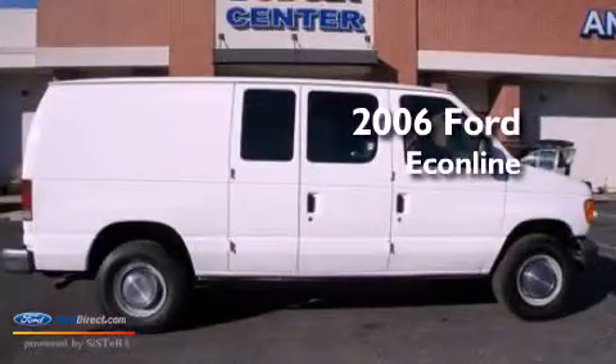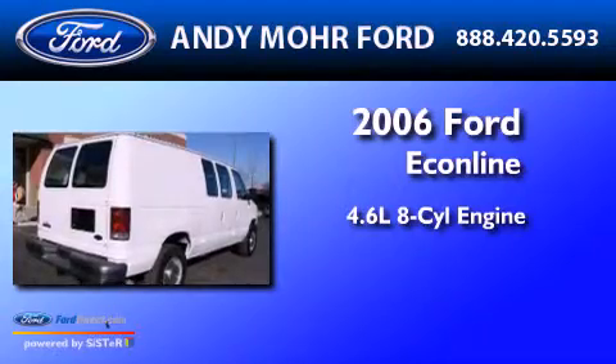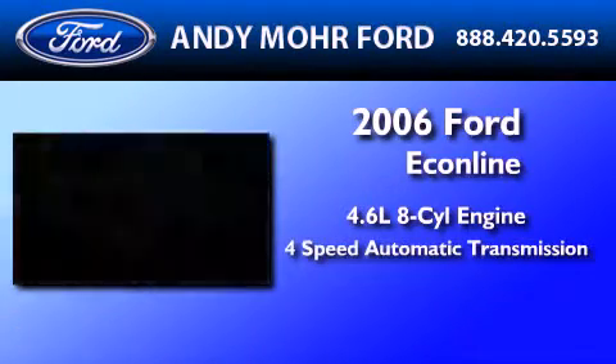This is a 2006 Ford EconoLine. It has a 4.6 liter 8-cylinder engine and a 4-speed automatic transmission.